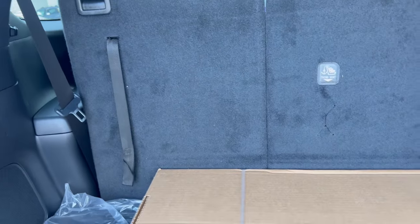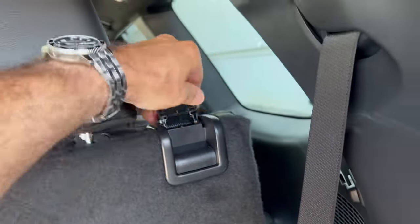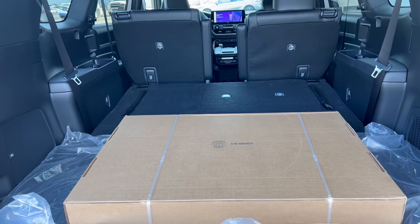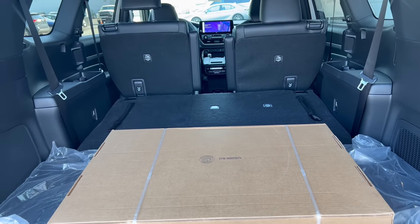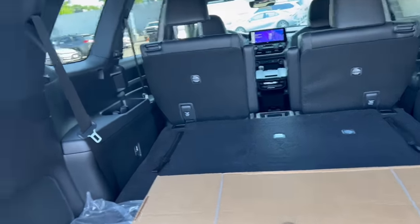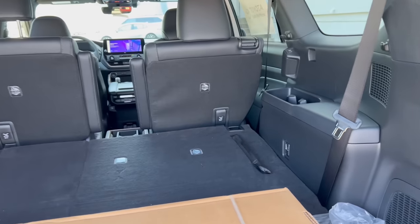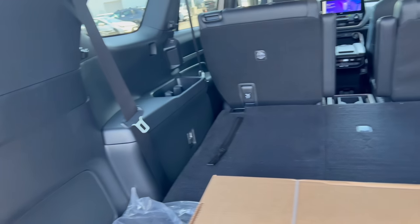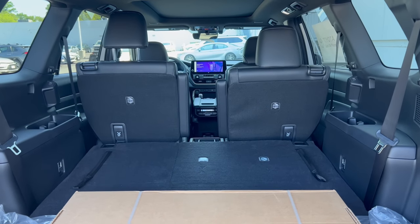It's a nice area back here for storage. To get row number three down, you just pop the button up and push it down on each side — and now you've got more space for larger items. I think most people are going to run with the third row down. They haven't given me a lever in the back to drop the mid-row from the tailgate area like I've asked for — the Telluride and Palisade do that. We still have the old-fashioned mechanism to get the mid-row down, and I'll show you how that works.